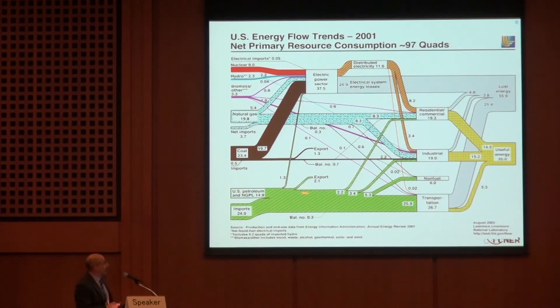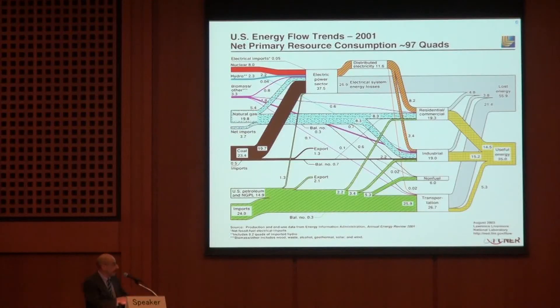Each color represents a different pathway. Black is coal, and the majority goes to electric power. Natural gas is split up in a variety of ways — some to electric power, some for residential and commercial heat, some to industrial. Nuclear, hydroelectric, biomass, and other renewables are all embedded in here. But that's just one energy picture, and it's for the U.S. We need that energy picture for Japan to understand our starting point, and we need to know what the pathways are and what the costs, energy efficiencies, and emissions are today.